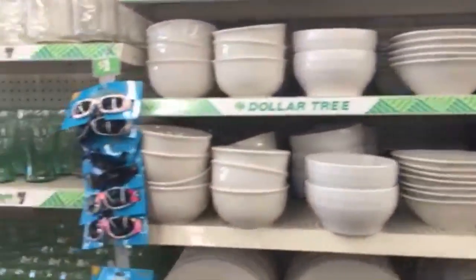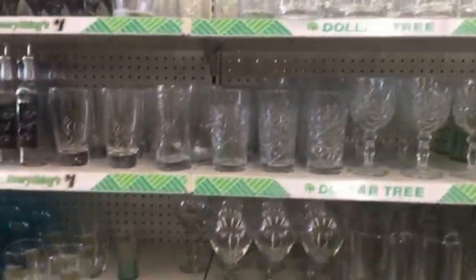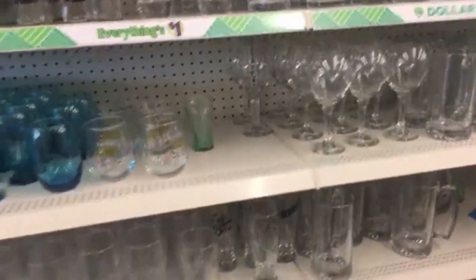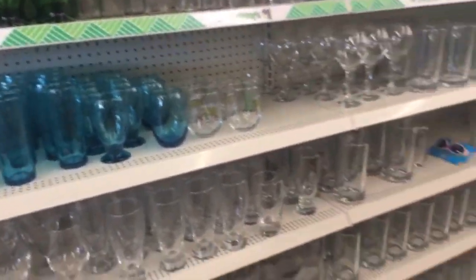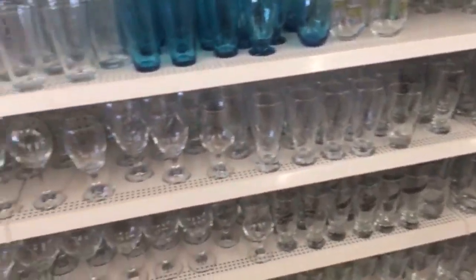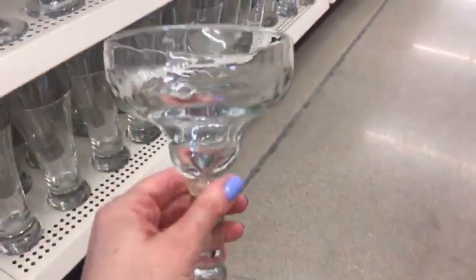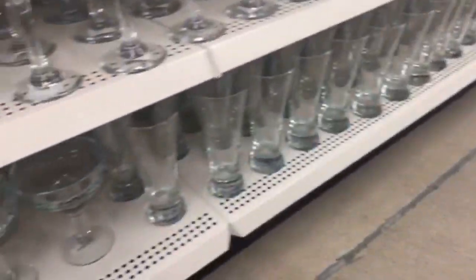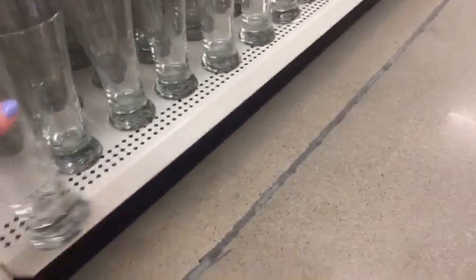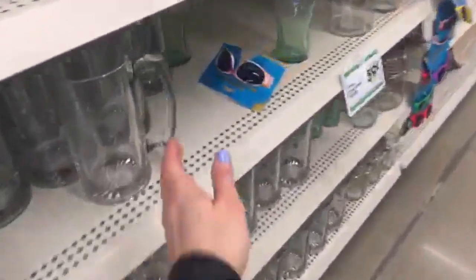We'll wrap it up here in a minute — Birdie and I are getting kind of hungry. Every time I come in here I talk about the margarita glasses, but they might be sold out. Oh, they're down here — I'm going to keep talking about these because they are so heavy and nice. Just pure quality — really heavy and nice as well. These are super, super heavy and massive — such a great deal. They have pretty glasses here, really nice basic pieces.